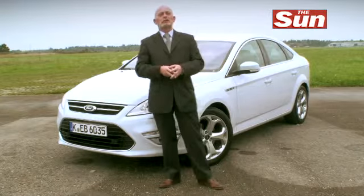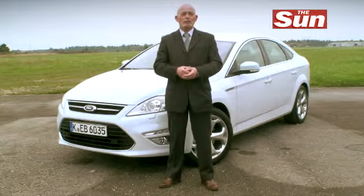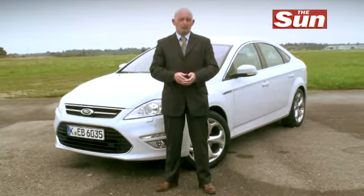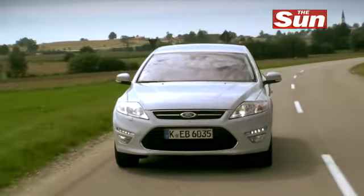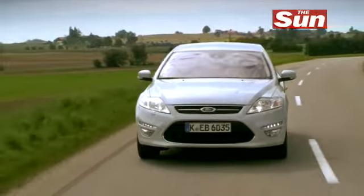The Mondeo has become a bit of a cult car in the UK. It even had a Prime Minister — Tony Blair — saying that the vote of Mondeo man was crucial to winning an election. But things change in the world of motoring as well as the world of politics. Mr Blair is now peddling his autobiography and we've got the new Mondeo here.